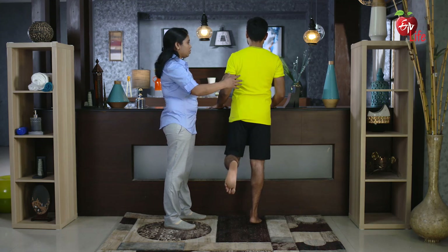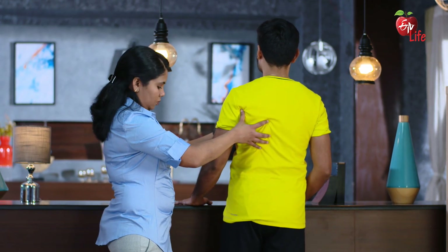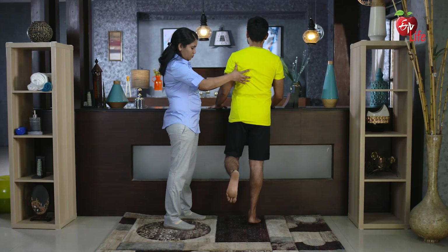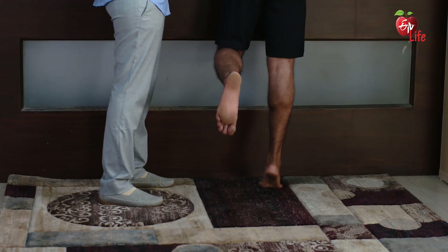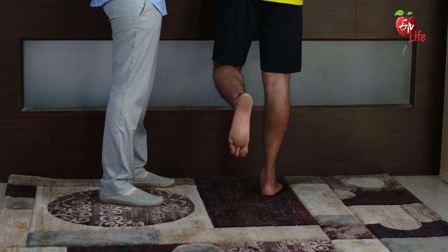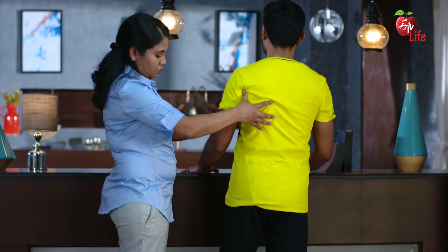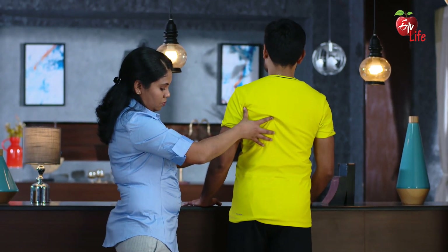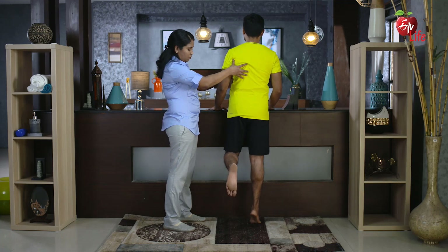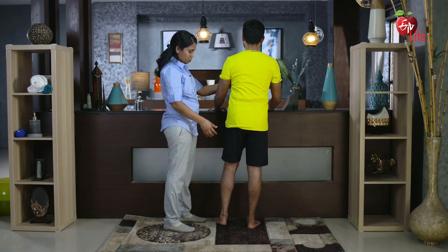Do not bend forward as you perform this exercise. Slowly lower your foot down.